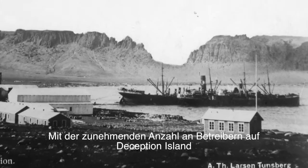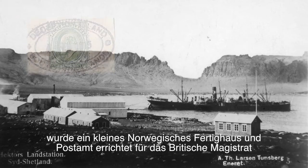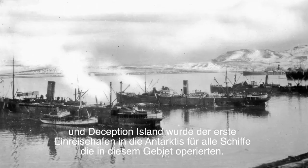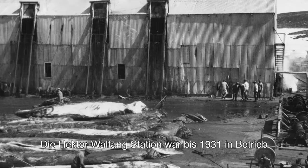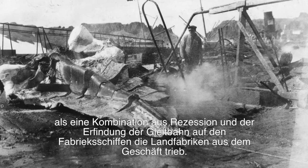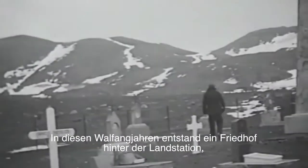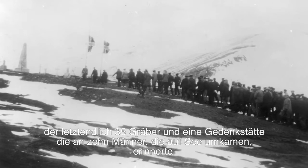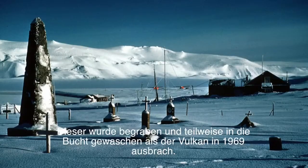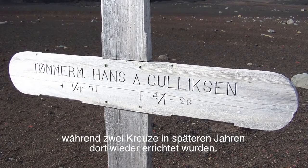With the increasing number of operators at Deception Island, a small Norwegian prefabricated house and post office was erected for the British magistrate, and Deception Island became the first port of entry to Antarctica for all ships working in the area. The Hector Whaling Station operated until 1931, when a combination of recession and the invention of the factory ship slipway put the land factory out of business. During these whaling years, a cemetery was established behind the land station, eventually containing 35 graves and a memorial to 10 men lost at sea. This was buried and partly washed into the bay when the volcano erupted in 1969. Only one empty coffin gradually reappeared, while two crosses have been moved there in later years.